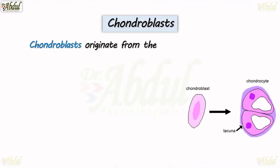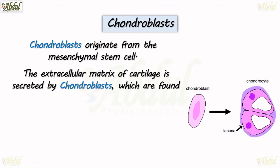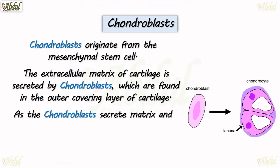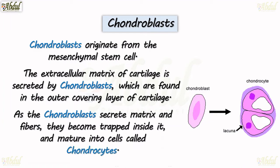Chondroblasts. Chondroblasts originate from the mesenchymal stem cell, and the extracellular matrix of the cartilage is secreted by the chondroblasts, which are found in the outer covering layer of the cartilage. As the chondroblasts secrete the matrix and fibers, they become trapped inside it.